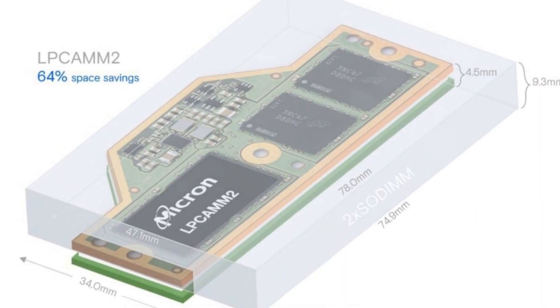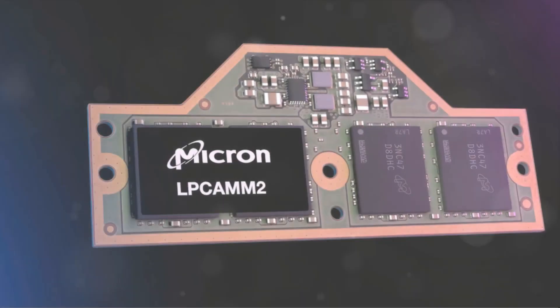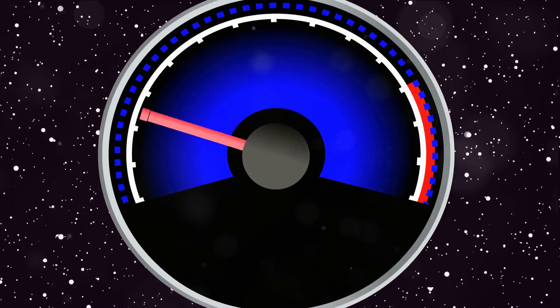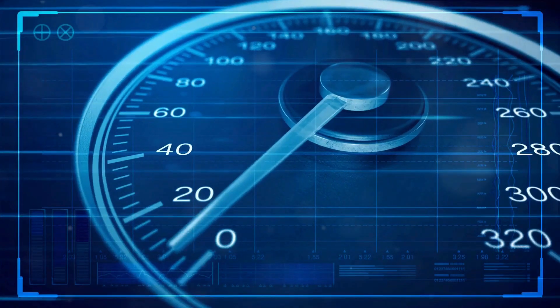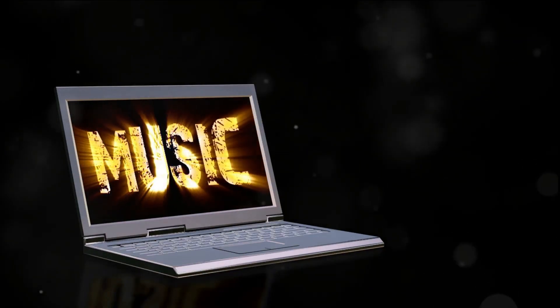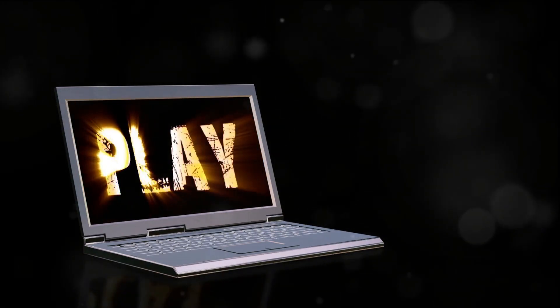With that historical backdrop, let us now unveil the LPCAMM2. Fresh from CES 2024, we introduce Micron's LPCAMM2. This is not just another memory module — it's a revolution in laptop memory. Imagine blazing speed, incredible efficiency, and a size that's as compact as it gets. Compared to standard SODIMM modules, LPCAMM2 is smaller, faster, and more efficient. The cutting-edge design allows it to fit into the slimmest laptops without compromising on performance. LPCAMM2 leaves its predecessors in the dust — it's not just about faster data transfer, it can handle more processes at a time, delivering unmatched overall performance.